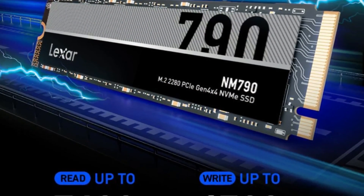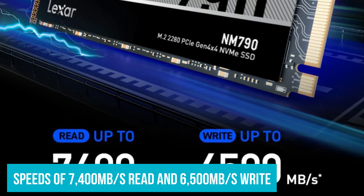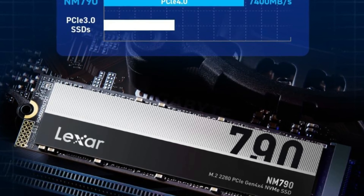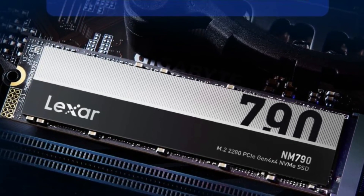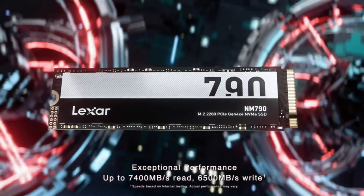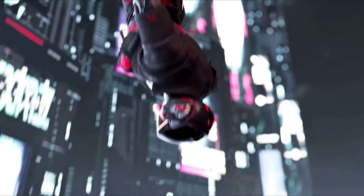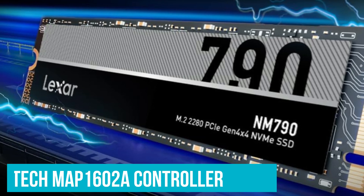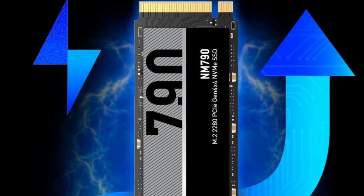Don't mistake its affordability for lack of speed. The Lexar NM790 competes neck and neck with the best PCIe Gen 4 drives on the market, boasting speeds of 7,400 MB/s read and 6,500 MB/s write. Our tests show it performs admirably close to these claims, with 7,106 MB/s sequential read and 6,504 MB/s sequential write. Unlike many competitors that utilize the Phison E18 controller, the Lexar NM790 opts for a Maxiotech MAP-1602A controller, introducing a distinct performance profile compared to more familiar controllers.